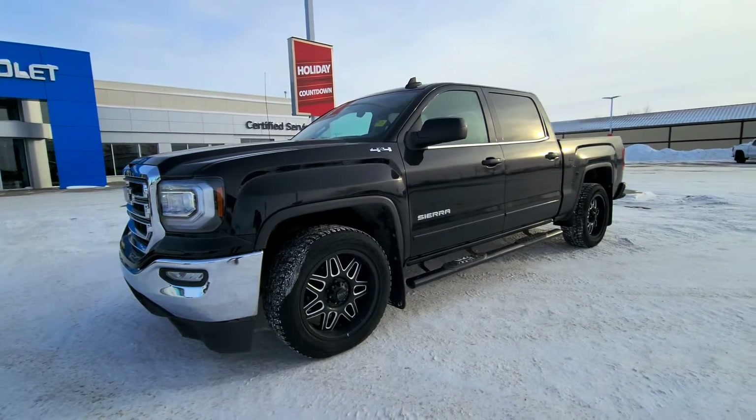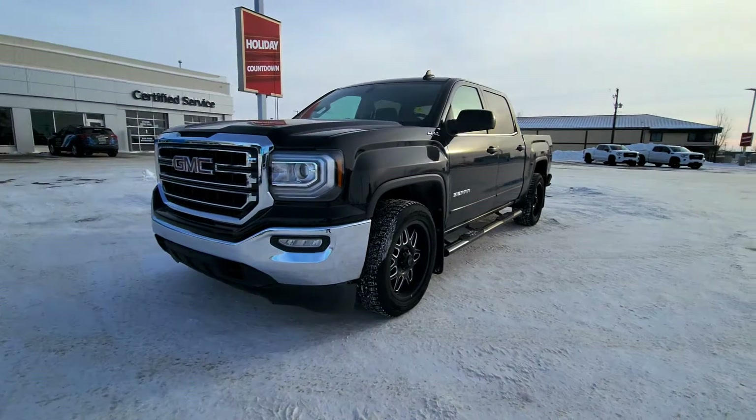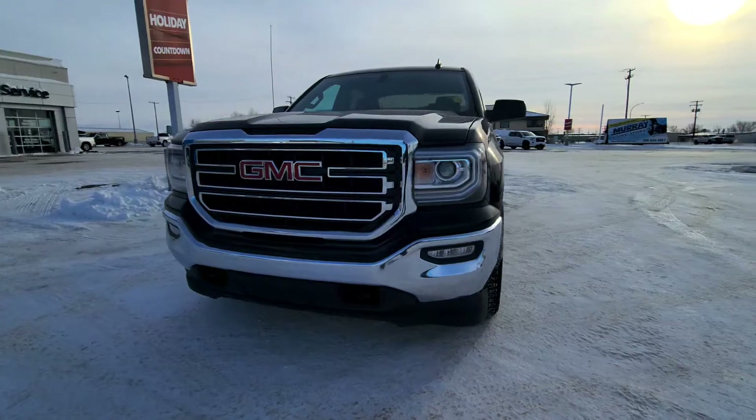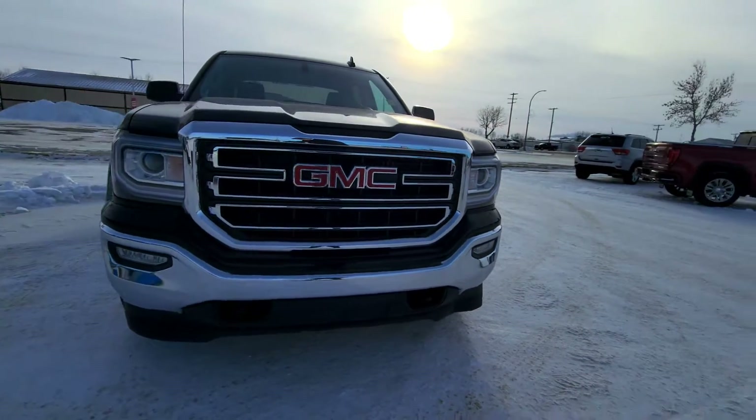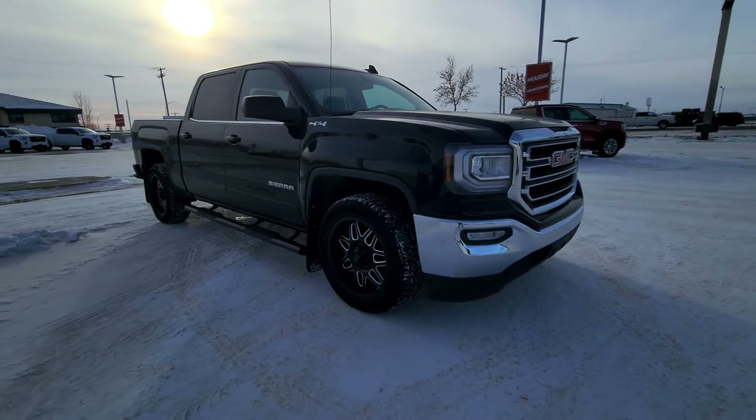So if you want to come and take a peek at this good-looking Sierra that we have sitting on the lot, just give us a call at 1-306-634-3661. Thank you. Bye for now.